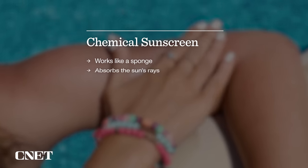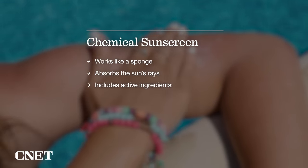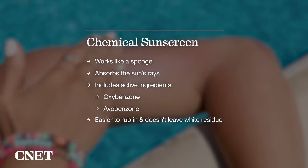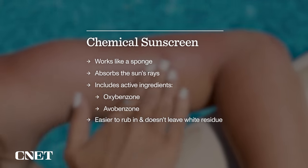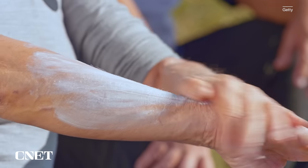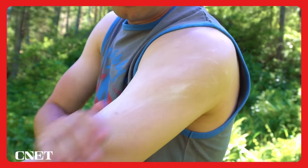Chemical sunscreen works like a sponge to absorb the sun's rays. It includes active ingredients like oxybenzone and avobenzone. Chemical sunscreen can be easier to rub into your skin and doesn't tend to leave a white residue like physical sunscreens might. Both physical and chemical sunscreens are considered equally effective in protecting your skin from the sun, so it typically just comes down to personal preference.